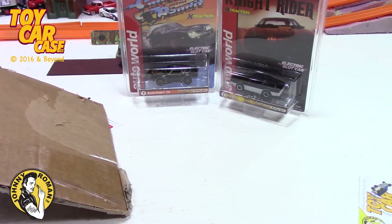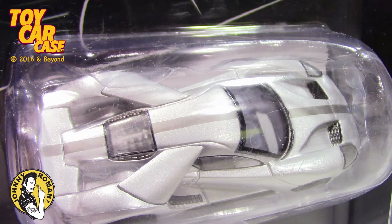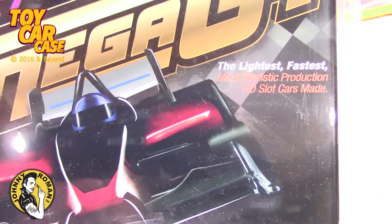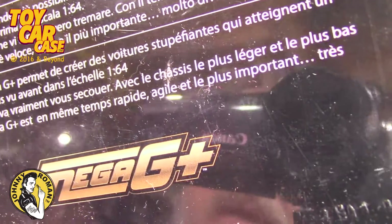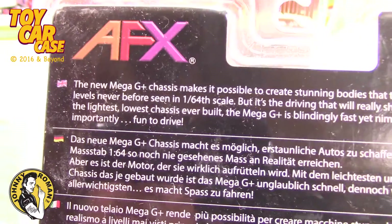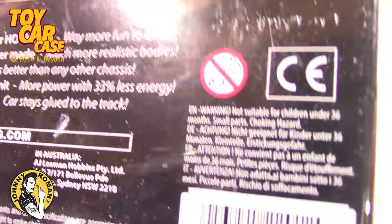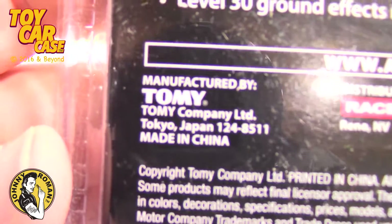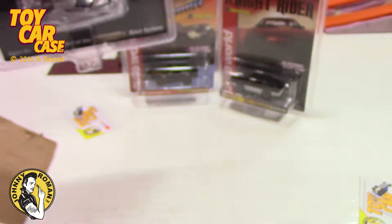Now, those are Auto World, and this one is AFX — the Mega G Plus. Not Plus, but G Plus. That is pretty sweet. Look at that — again, not my style of car. I'd like a show ride or something like that. This is all about you. That's too much to read. In this generation, we don't read nothing, no how, no way. Manufactured by Tomy — interesting. So they have the AFX license too? Very cool. They are a cool company.